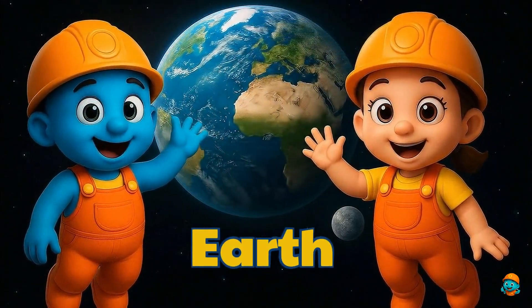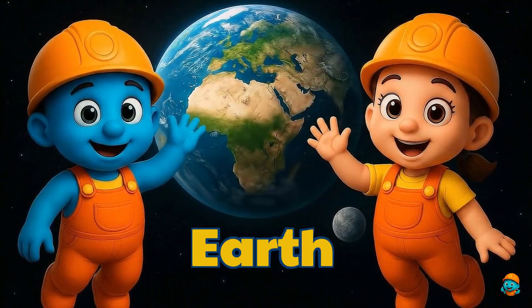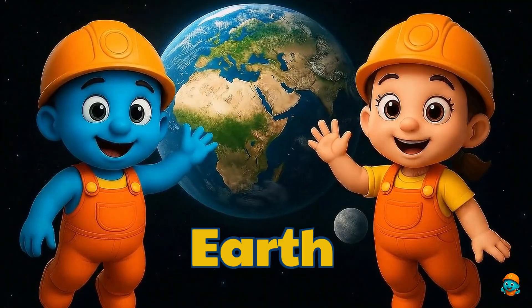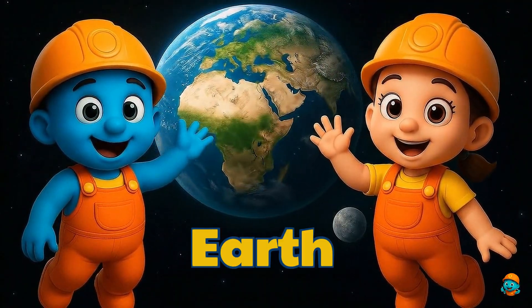Here is our home, Earth. It's the only planet with people, animals and plants. From space, Earth looks blue because so much of it is covered with water.